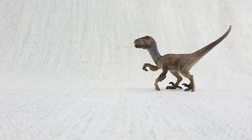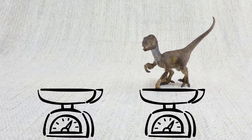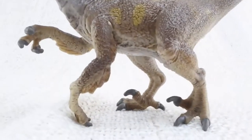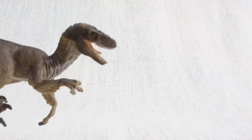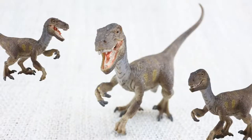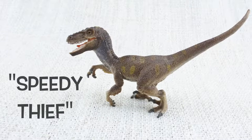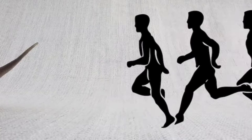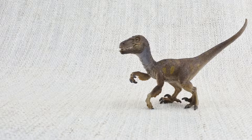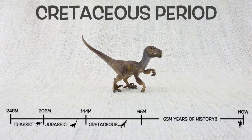So what have we learned? Velociraptor was only the size of a turkey, and it only weighed as much as two small dogs. They walked on two legs with a big sharp claw on each foot. They probably had some feathers, but they weren't for flying. They hunted in packs with other raptors. Velociraptor means speedy thief because it was so quick and agile — it would have the world record in the 100m sprint. It was found in Mongolia and China and lived about 75 million years ago in the Cretaceous period, same as T-Rex.